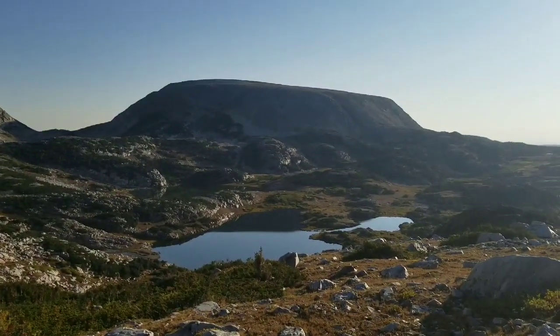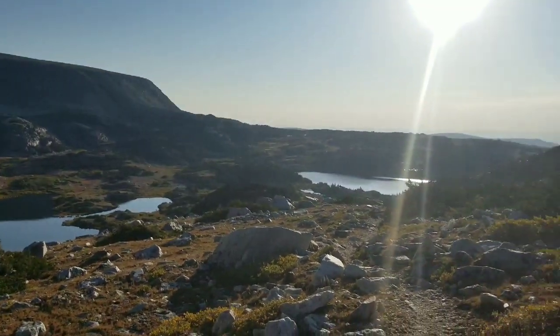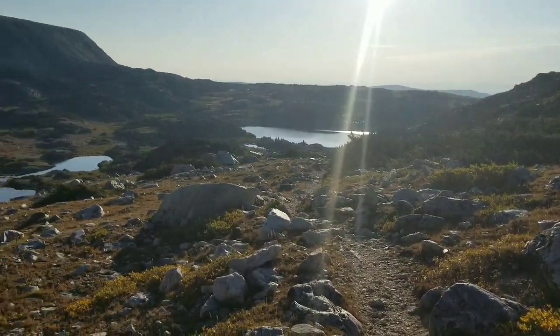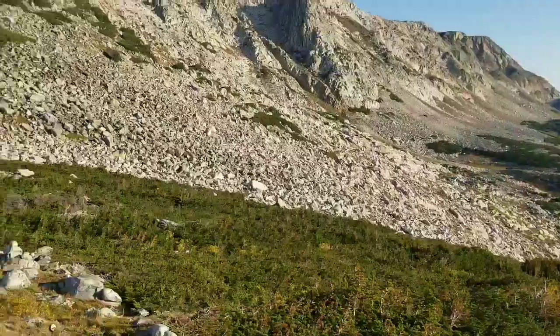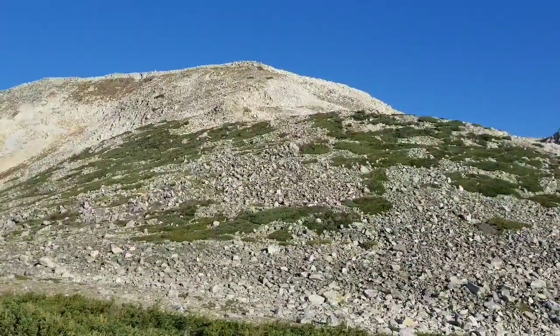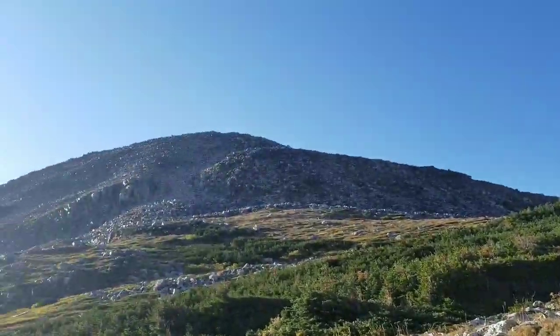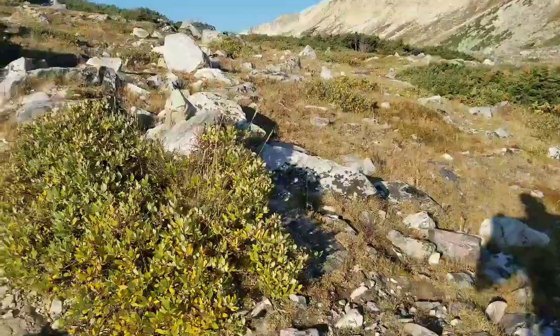I'm coming up on the saddle between Sugar Loaf and Medicine Bow and you can see Klondike Lake down there, and over there is Lewis Lake where I started. I've climbed up a good bit since then. Straight in front of me is Medicine Bow Peak and on the other side is Sugar Loaf — so I'm on my way.